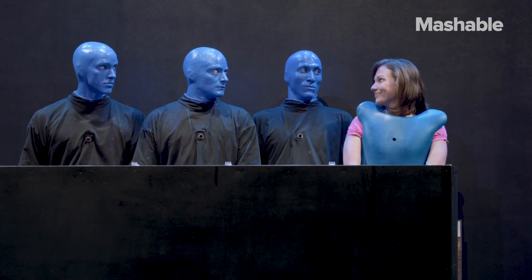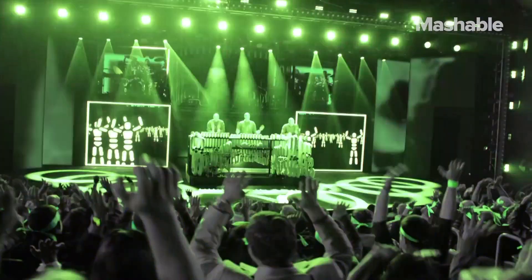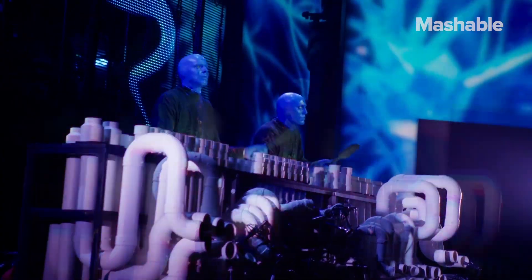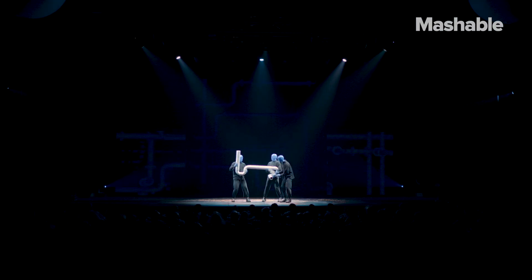The phrase you hear a lot is 'the fourth wall' — we break the fourth wall. I feel that's not really accurately describing it, because I don't think there's a fourth wall to begin with. I feel like we don't break anything; we're just in here together.